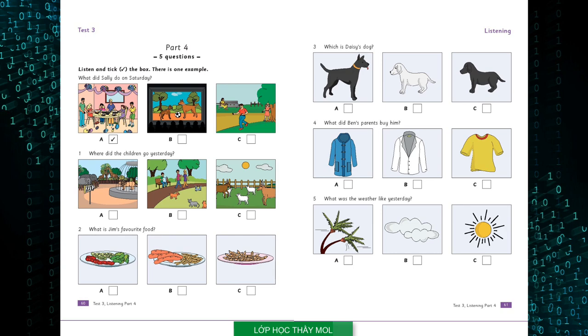Four. What did Ben's parents buy him? That's a nice T-shirt. Did your parents buy it for you? No, my sister did. That's nice. My parents bought me this. The jacket? No, the coat. It's very nice.